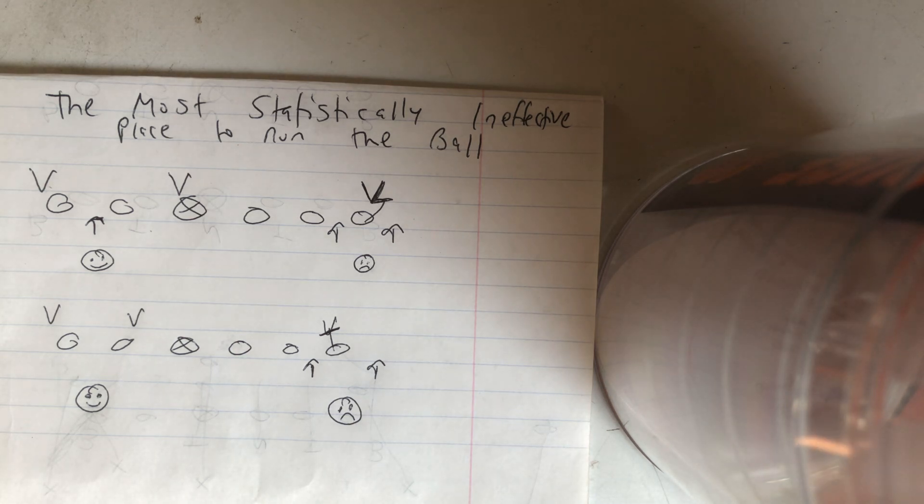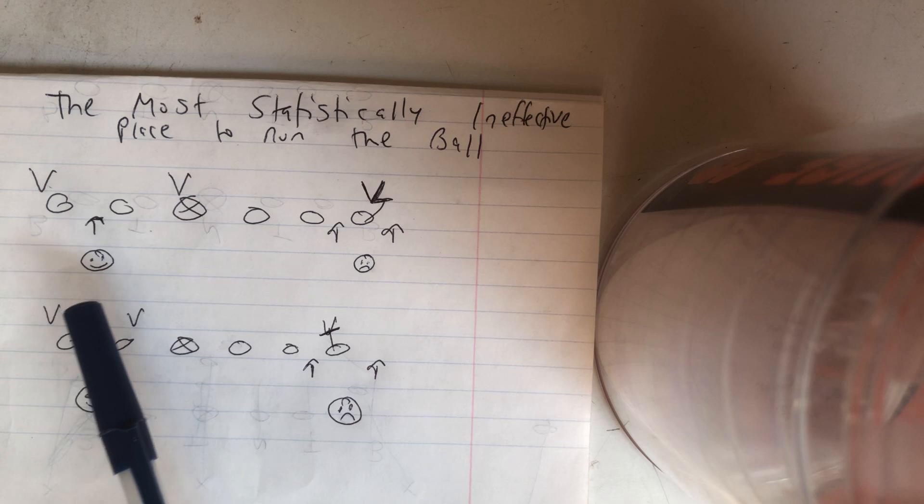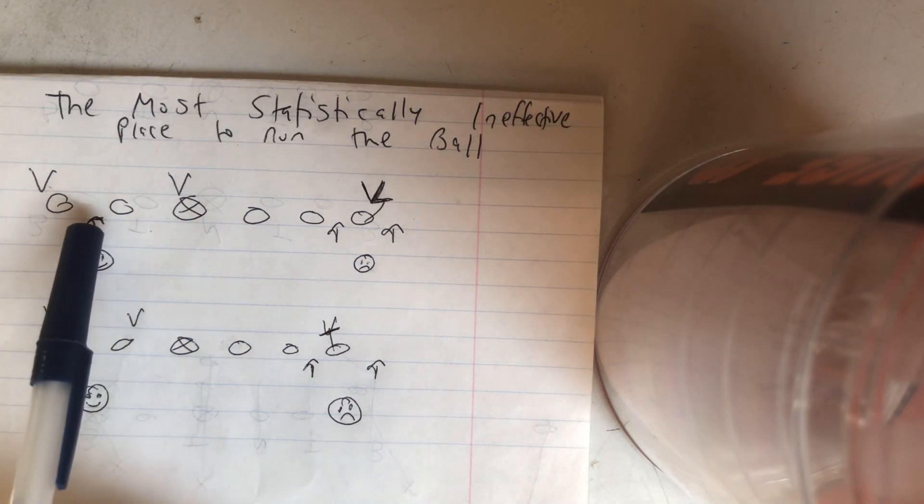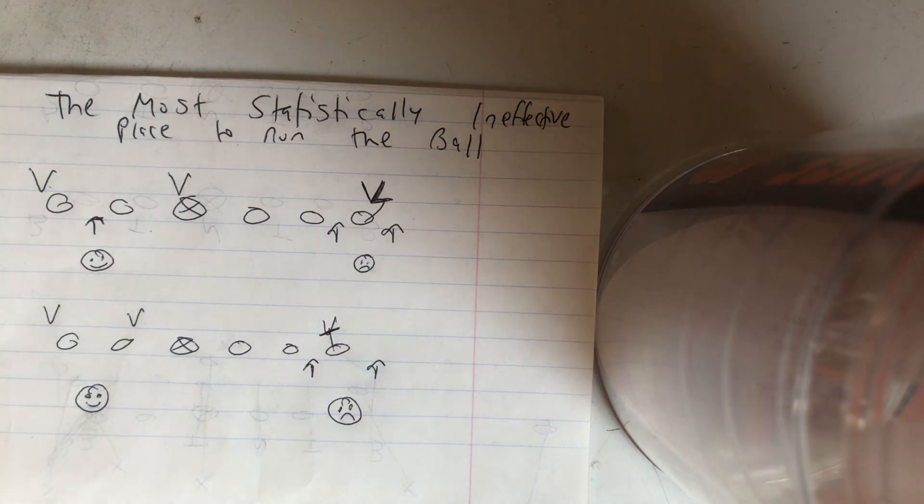Run through the B-gap. That was proven in the two-year NFL run study where they took every single running play all 32 NFL teams ran over a two-year period. They found that if you're given a B-gap void, take the B-gap void. If you use a tight end and run at the tight end, you get the least amount of yards than any other place to go with the football.